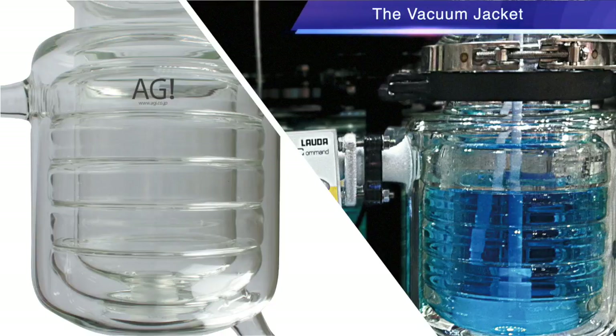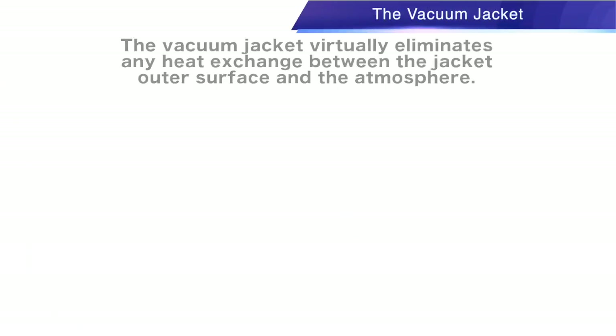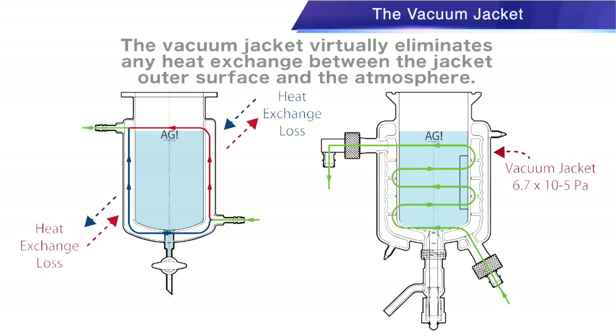The vacuum jacket contributes to the ring baffles' optimal efficiency by protecting the process from external temperature while maintaining the required internal temperature.